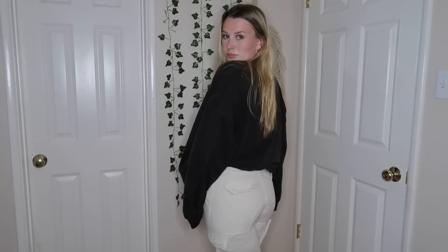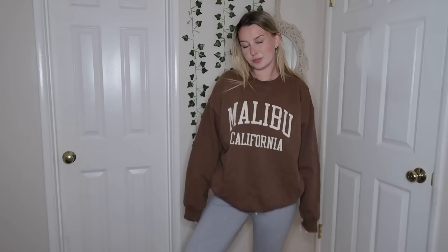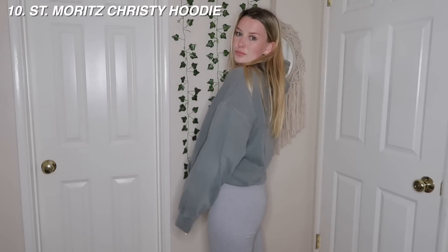Up next, the Erica sweaters - I have this black Los Angeles graphic one and a brown Malibu one. The material is such a good heavy, soft, comfy material that I love. One thing they do really well is their hoodies and sweaters. I'm going to give these a 9.5 as well. And same with this hoodie - the Christy, not the zip-up version - it's very similar to those but with a hood. I'd give it the same rating. I really like these.